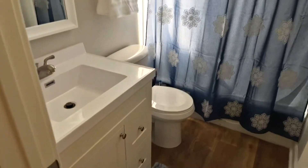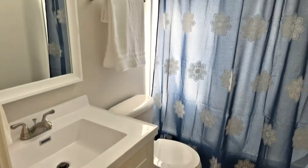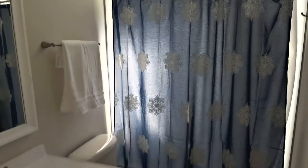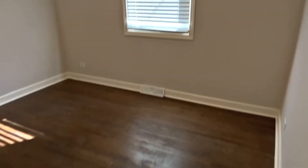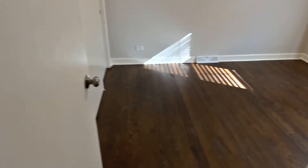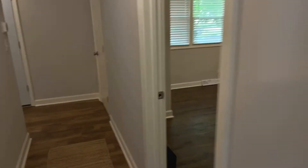I'll give you another angle of this when we come back through. We've got a full bath on the main floor here, shower-tub combo. We've got two bedrooms on this level, hardwood floor in both — bedroom one and bedroom two.